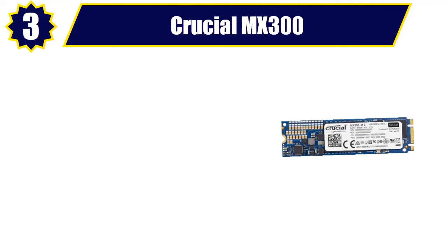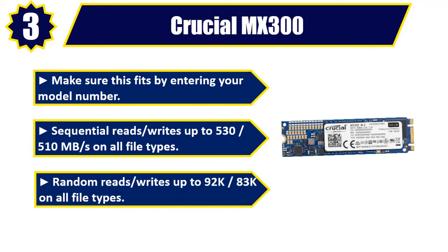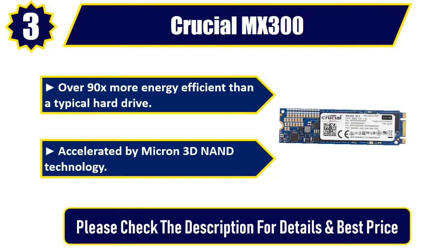Number 3: Crucial MX300. Sequential reads and writes up to 530-510 MB/s on all file types. Random reads and writes up to 92K-83K on all file types. Over 90x more energy efficient than a typical hard drive. Accelerated by Micron 3D NAND technology. Please check the description for details and best price.